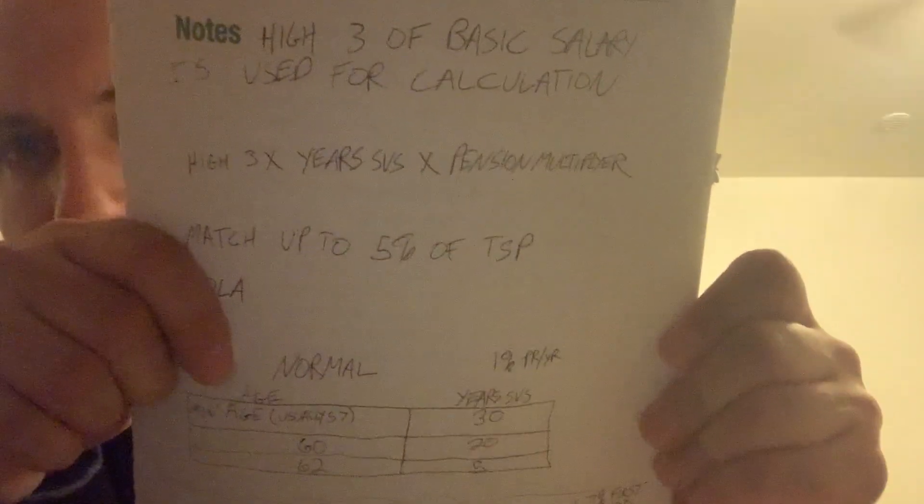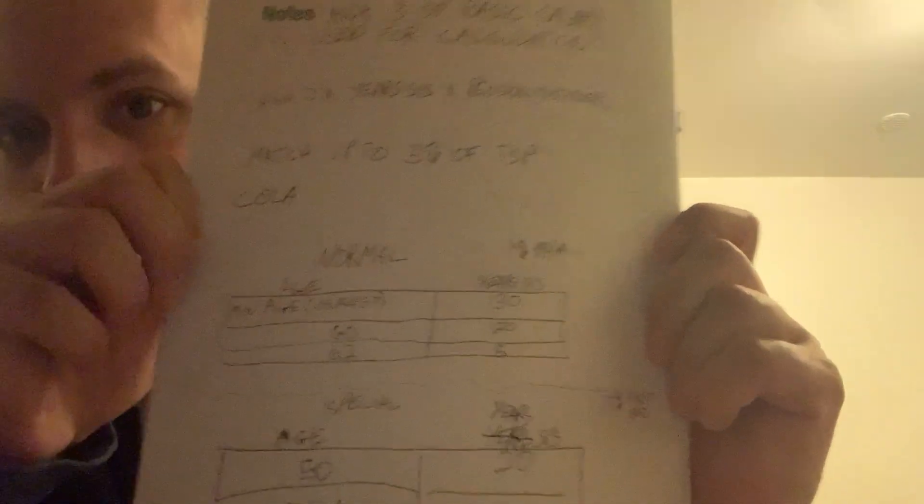The actual calculation is: High-3 times years of service times a pension multiplier. What's a pension multiplier? Generally speaking, in almost every federal job it's 1% for every year of service. But if you're in a specialty field considered more physically demanding — harder on your body — like firefighter, police officer, or any kind of law enforcement, you usually get a 1.7 multiplier for the first 20 years.